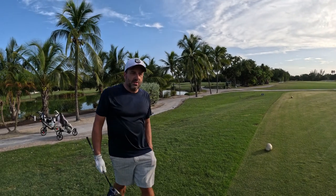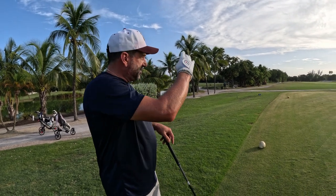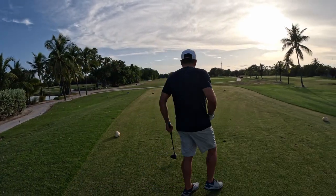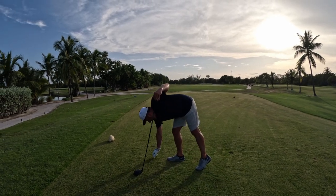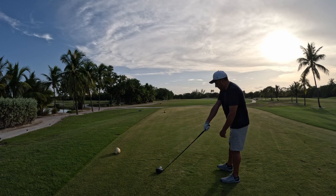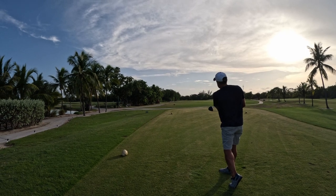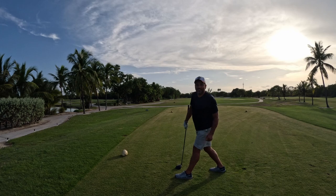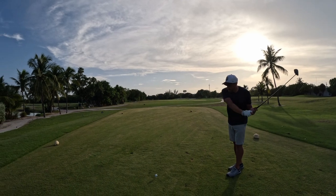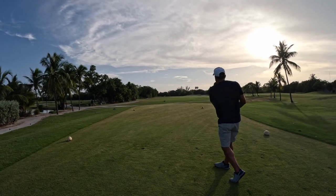We're coming off the ninth hole to start a fresh nine on 10, right off the clubhouse. Very similar to the ninth hole except the bunkers are on the other side. It's a dogleg right to left with mangroves on the left, and it's safe to the right — you can avoid the trap. That one is out of bounds, so we're going to have to take another shot. I've lost many a ball in the mangroves to the left — I'm going to really fight hard to stay right. That one will be fine.